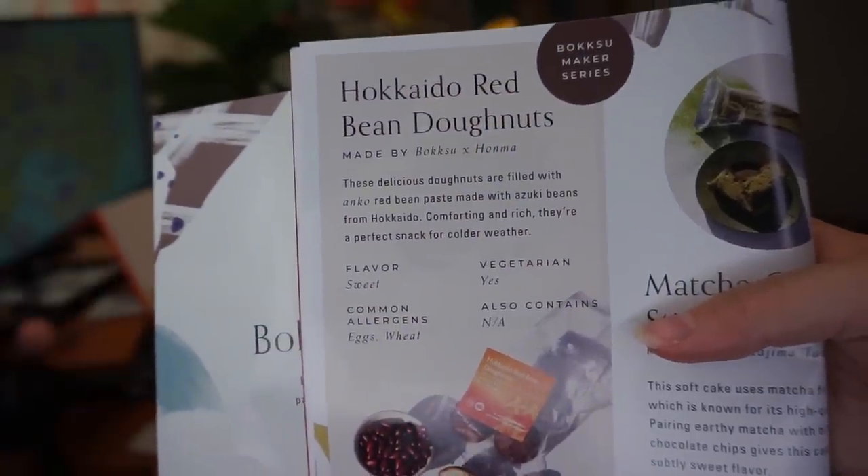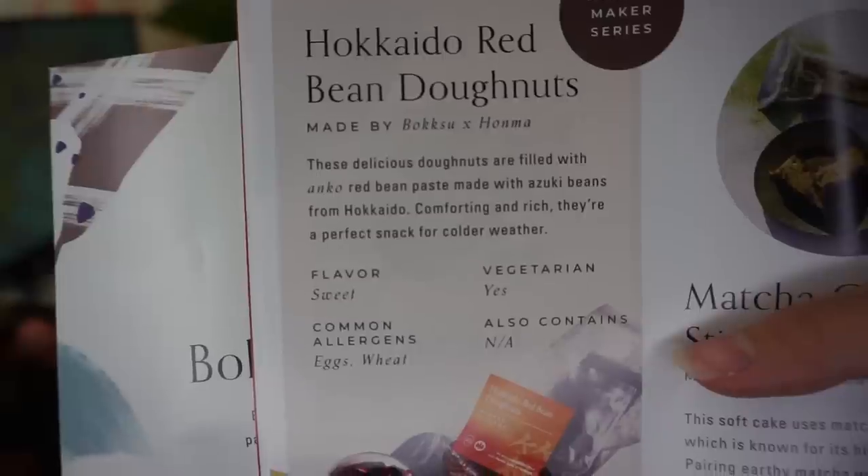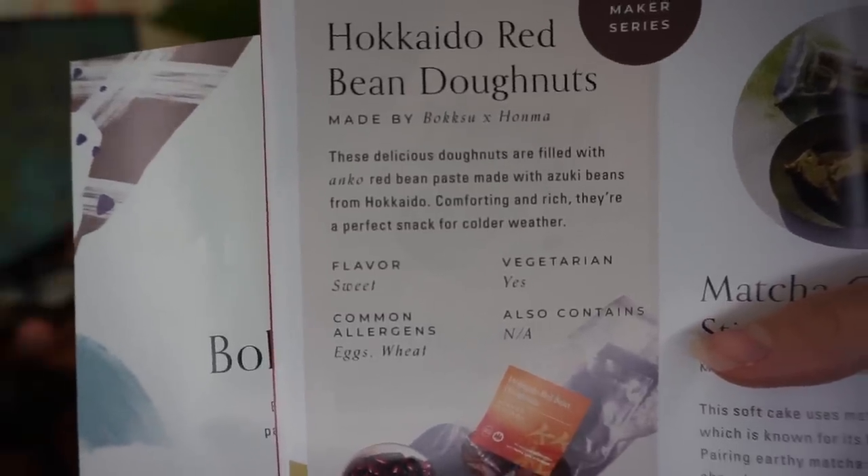Next up is the Hokkaido Red Bean Donuts. These delicious donuts are filled with anko red bean paste made with azuki beans from Hokkaido — comforting and rich, they're a perfect snack for colder weather. It's sweet, not savory, and has a donut-like exterior with red bean paste on the inside. That was so good I'm going to eat a second one! They are delicious and sweet but very dry, so I had some water before the next snack.